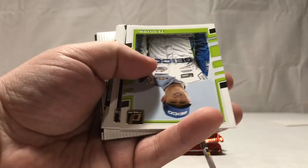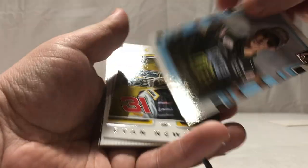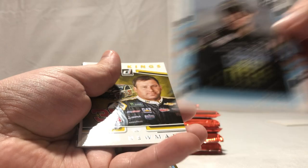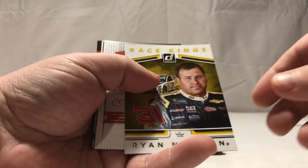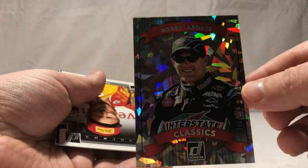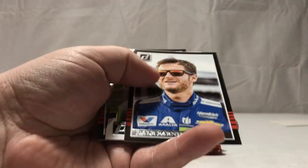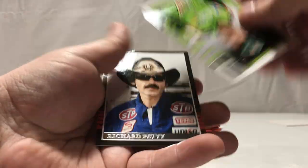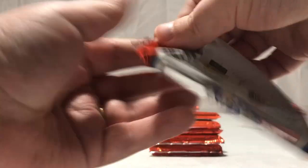Dale Earnhardt Jr., Ty Dillon, Brad Keselowski. Joey Gase — wait, there looks like there's a piece of a card right in there, that is weird. Ryan Newman. Bobby Labonte — that's a very sparkly card, pretty neat looking. Hopefully we'll make up what we didn't get in our auto. Cale Yarborough, Dale Earnhardt Jr., Dale Jr., and a Richard Petty. That is pretty strange — don't know if that's off of another card or not.